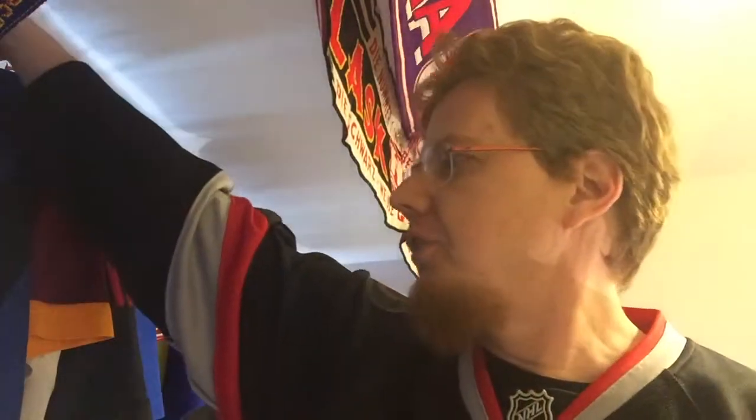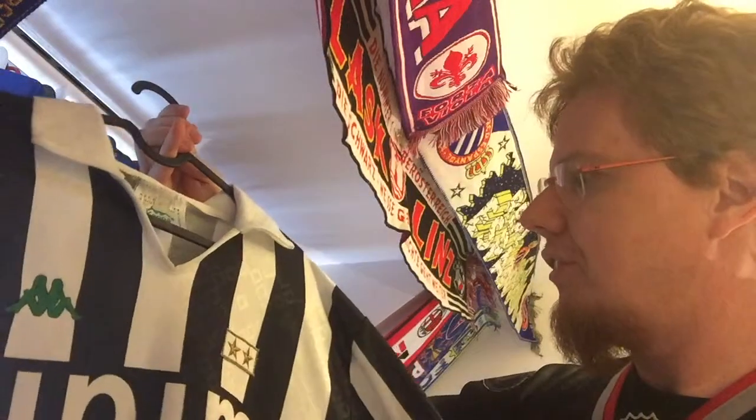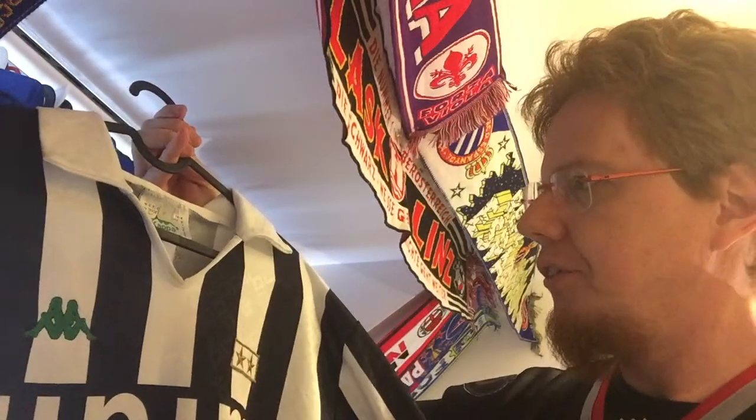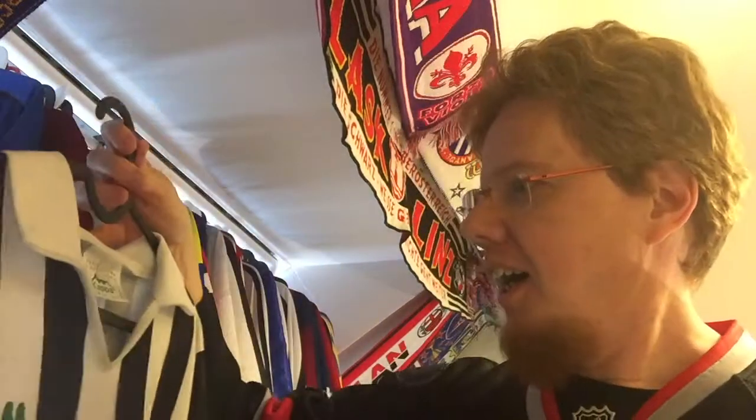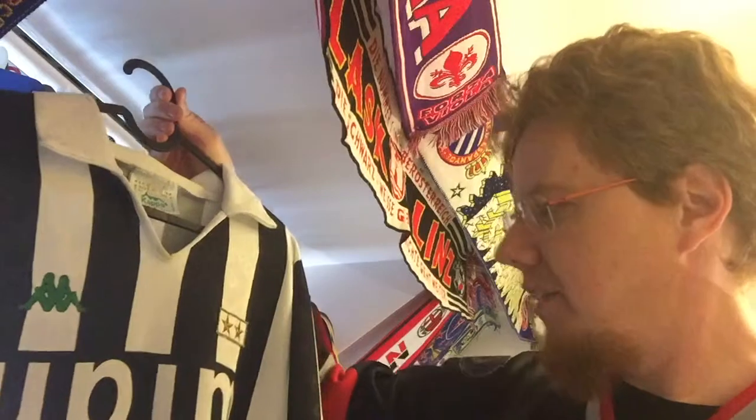The first jersey — you saw it yesterday in my video, if you haven't, go check it out. It's this one that I checked on the 10th or 11th of March. I contacted the seller to get this wonderful Juventus shirt. I found it on a flea market page called Wilhaben. I wanted it for a long time — it was initially 40 euros, then it went to 30, and I said no, I'm gonna take it.